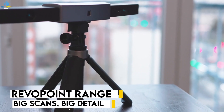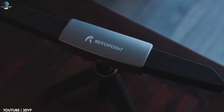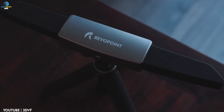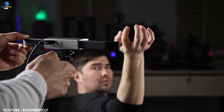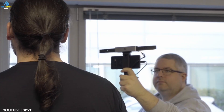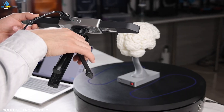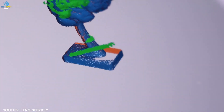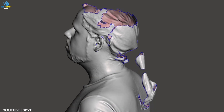The Revopoint Range is a powerful portable scanning device capable of capturing high-resolution detailed images of even the largest objects. The device is perfect for professionals in the fields of architecture, engineering, and construction, as well as for hobbyists and makers who need to scan and model large objects. What sets the Revopoint Range apart is its unique combination of speed, accuracy, and versatility. With its high-speed, high-resolution cameras, the Range can scan objects at incredible speed and with incredible detail, producing accurate models in just a few minutes.